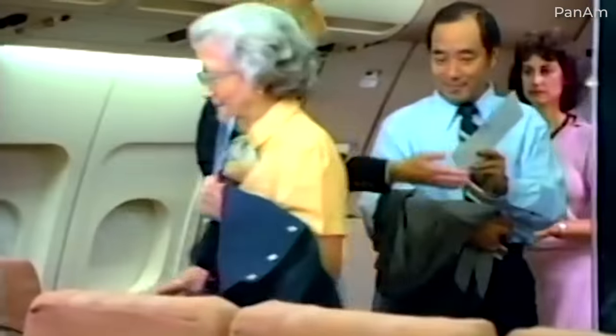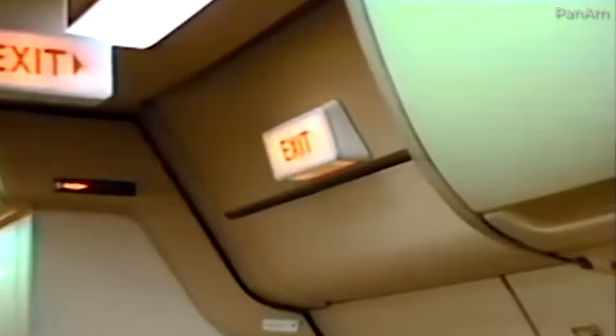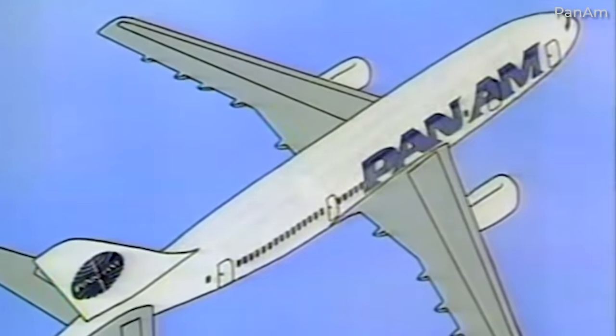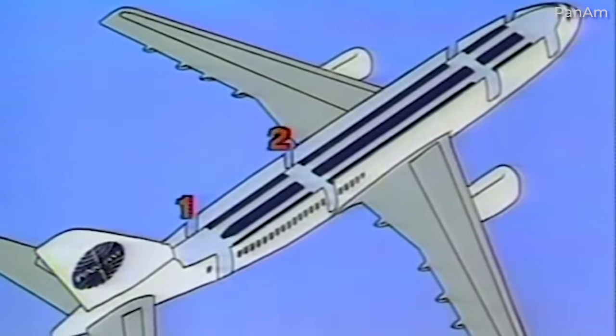In October 1967, the FAA established the rule for manufacturers to demonstrate an evacuation of under 90 seconds for an aircraft configured to carry over 44 passengers. This 90-second rule was applied to all Part 121 airlines.